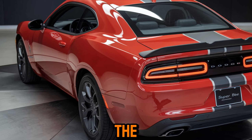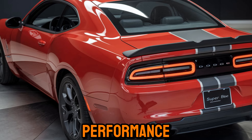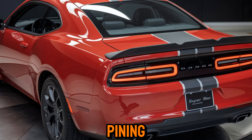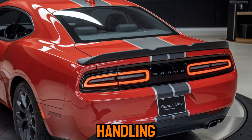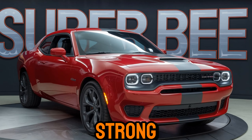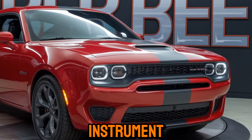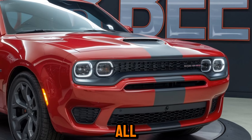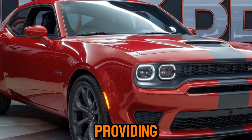Performance. Under the hood, the Super B packs a powerful engine that delivers exhilarating performance. The acceleration is brutal, pinning you back in your seat as the car rockets forward. The handling is sharp and precise, making it a joy to drive on winding roads. The braking is strong and confident, ensuring you can stop on a dime. The instrument cluster is easy to read and provides all the information you need at a glance. The steering wheel is thick and grippy, providing excellent feedback.